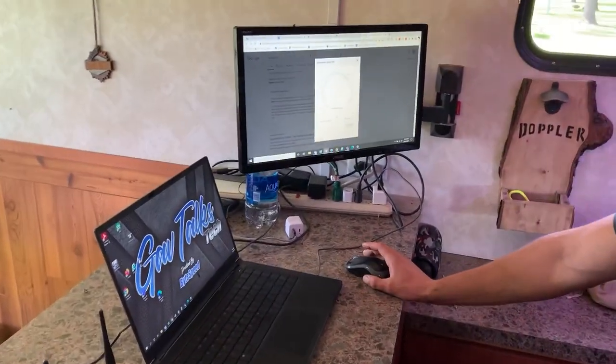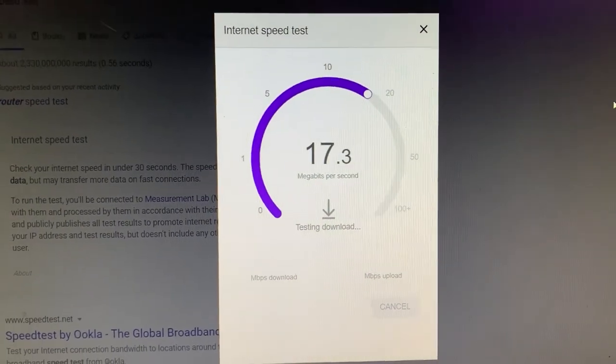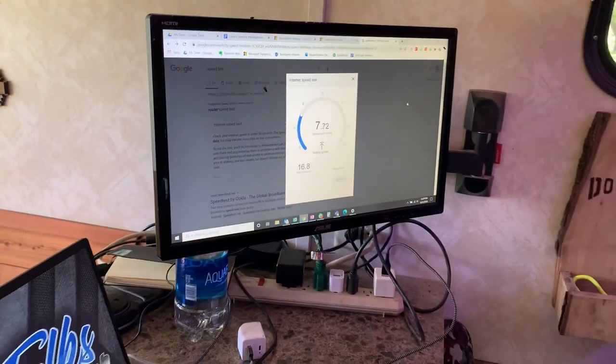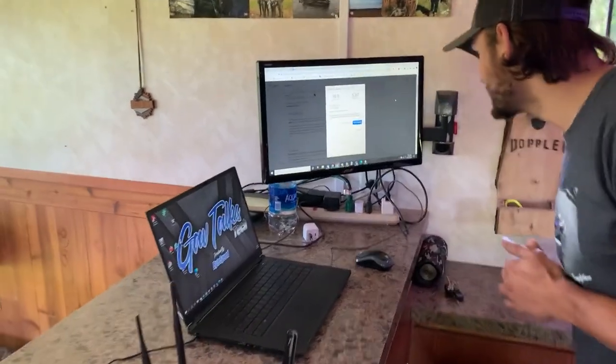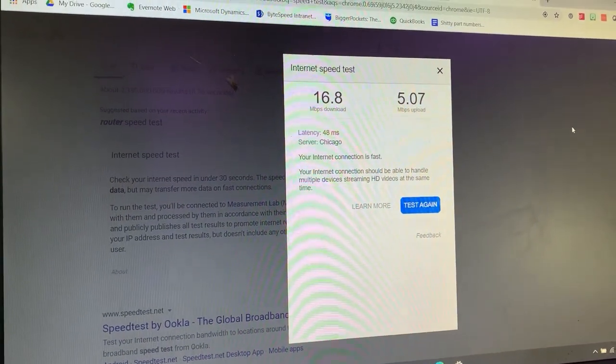Let's do a speed test and see what we're getting here. We're getting about 16–17 megabits download, which is pretty good. Once again, we're running off LTE and converting it into Wi-Fi signal — that's what this device is doing. This is not the highest end device and not all of the accessories that you can get. You can make these things incredibly powerful. From our Google speed test it says 'your connection is fast' — five megabit upload.